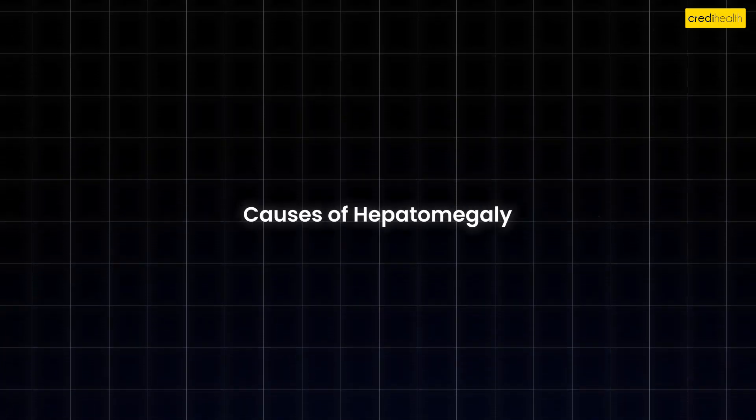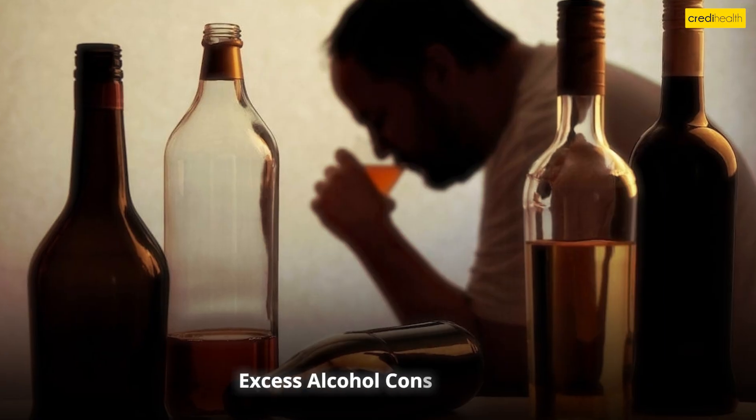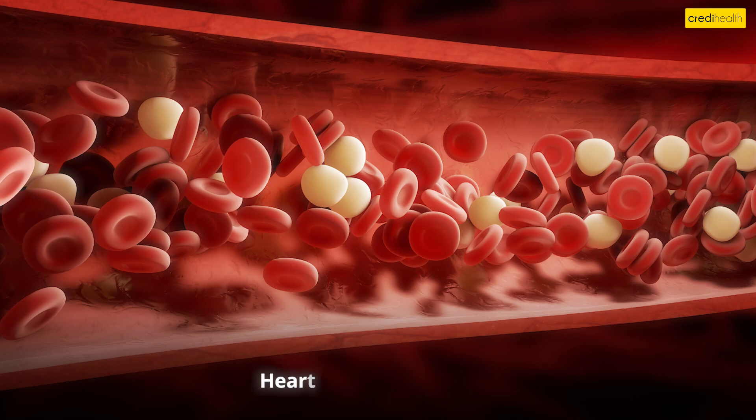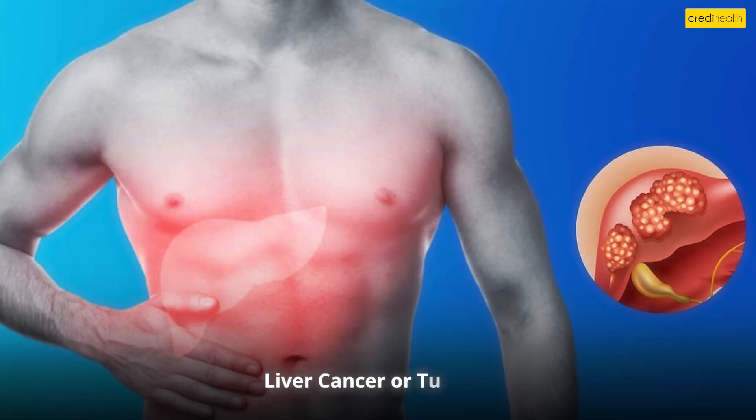Causes of hepatomegaly: fatty liver disease, hepatitis infections, excess alcohol consumption, obesity and diabetes, heart and blood disorders, certain medications and toxins, and liver cancer or tumors.